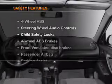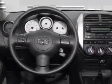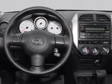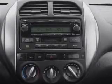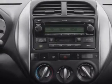If safety is a high priority, rest assured knowing that these top safety components are included: front ventilated disc brakes, passenger airbag, and stability control. Let us put you in the driver's seat today. Call or click to contact us.